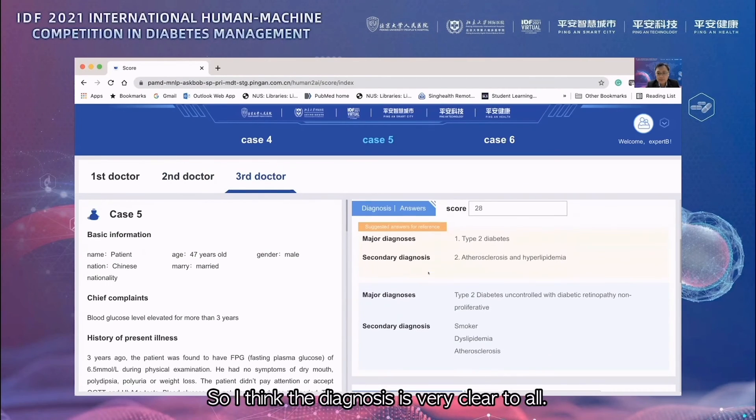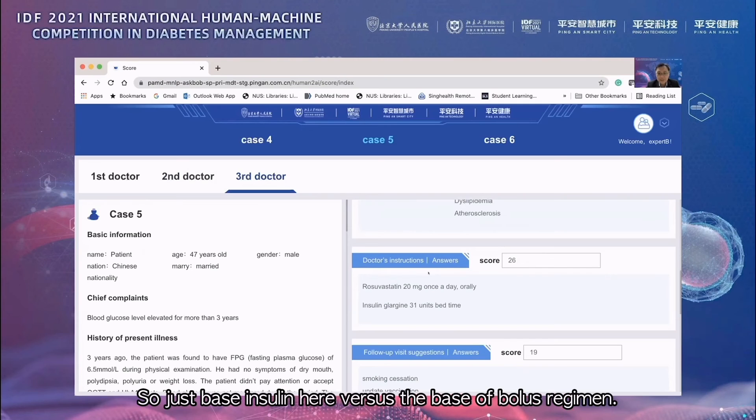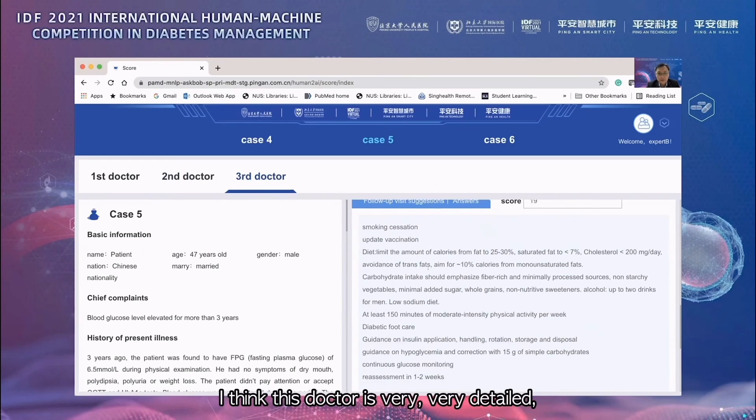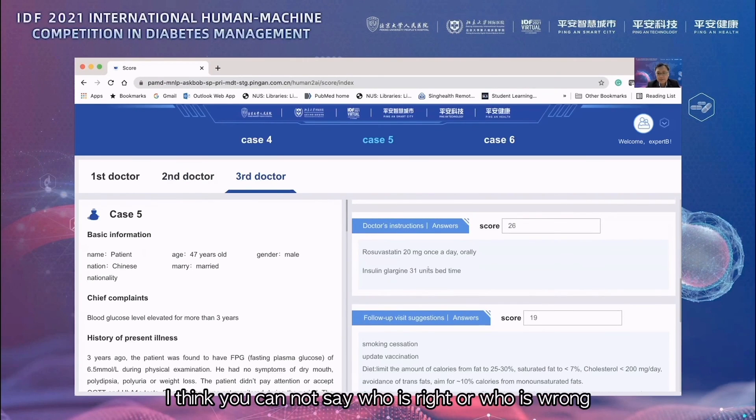The diagnosis is never in doubt and is very clear to all. In terms of treatment, it comes down to basal insulin versus a basal-bolus regimen. One doctor's treatment plan is very detailed — kudos to what he or she has suggested. Overall, this is not a difficult case, but the treatment decision is variable. You cannot say who is right or wrong; you just need to look at the context of how you practice in your country.